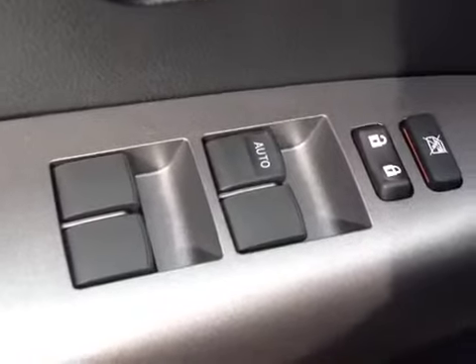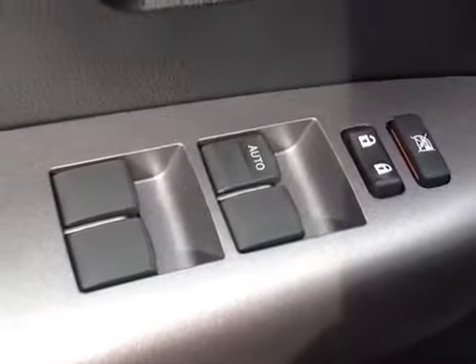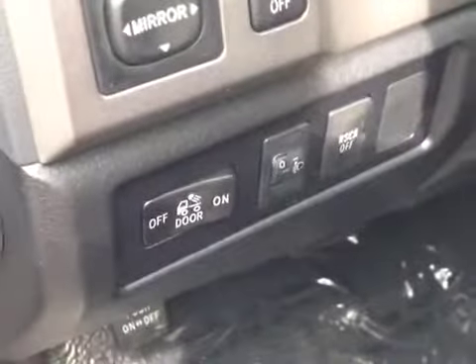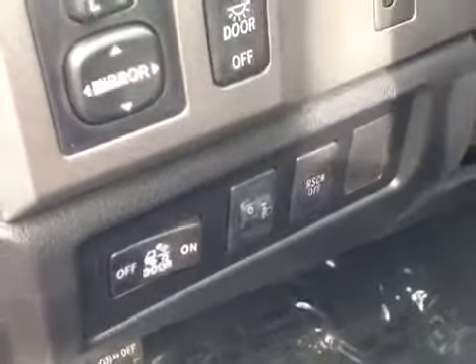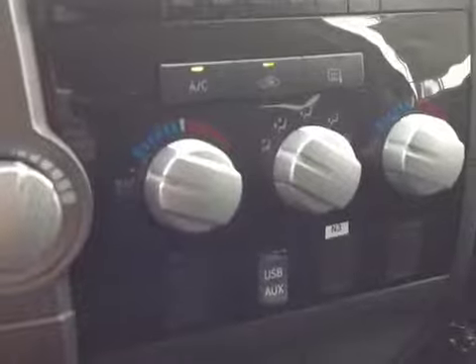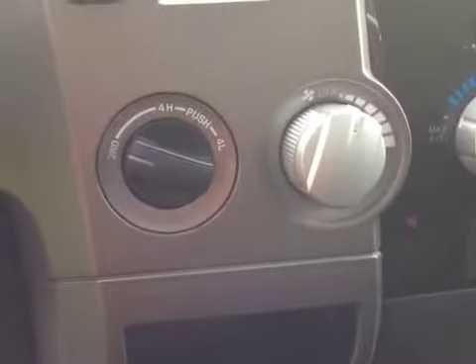On the inside of the vehicle, we have a number of power options, starting with power windows with one-touch down and power locks on the door handle, instrumentation lighting control, power mirrors, tailgate lights, rear stability control off switch — all to the left of the steering wheel — two 12-volt power outlets, a USB and auxiliary port for your compatible music device, an easy-to-access climate control panel, and four-wheel drive controls.